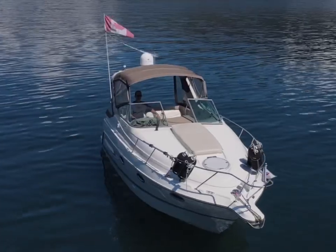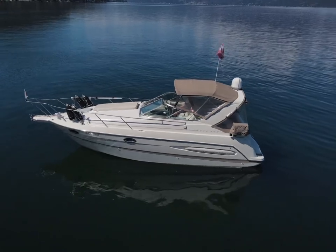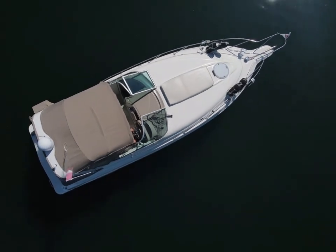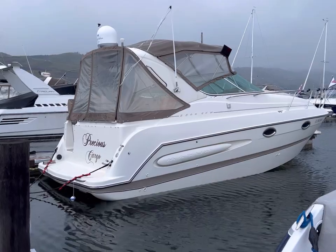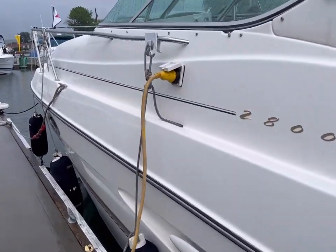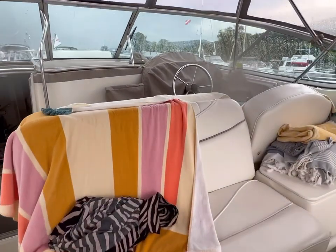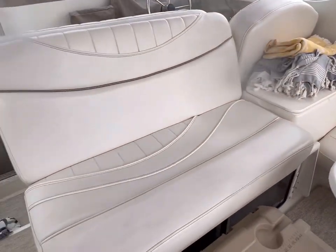Welcome aboard our 1999 Maxim 2800 SCR. We've got our towels drying here — I'll just remove these so you can have a look at how pristine the interior is.